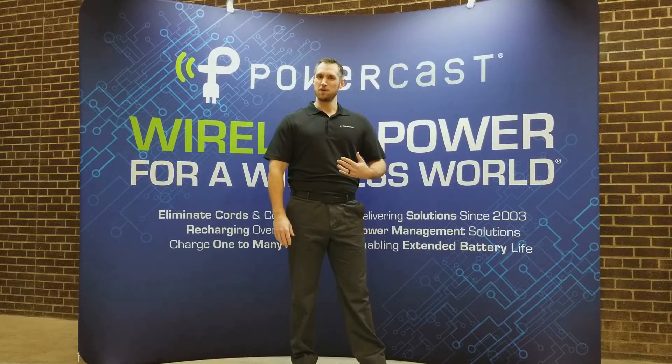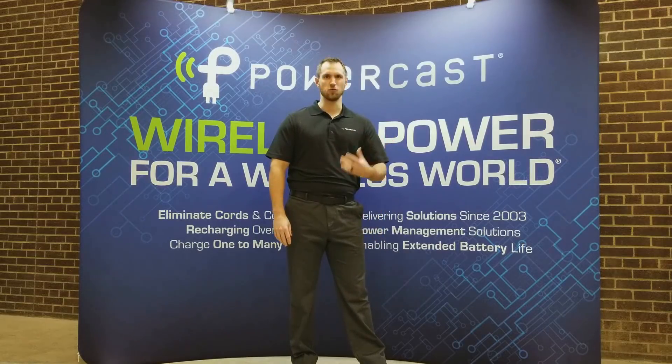Hi there, my name is Eric Beal. I'm a Principal Engineer with PowerCast and we'd like to share with you our vision for true wireless power.